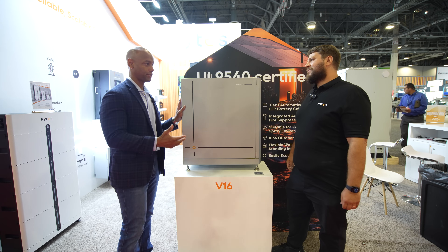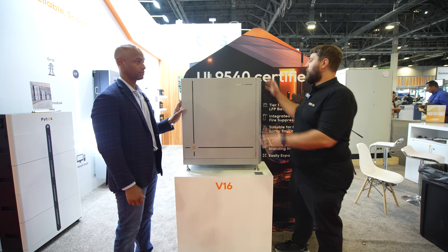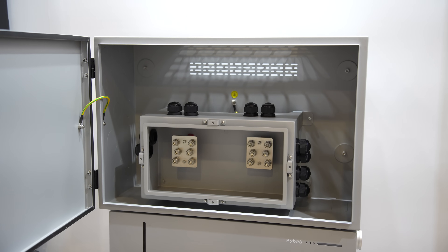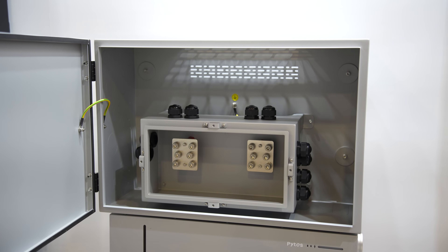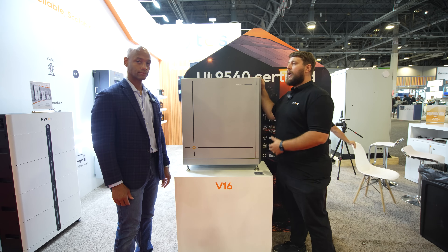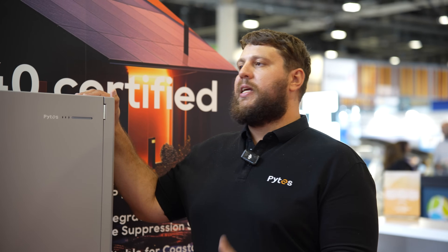What if you want to connect multiple batteries to a single inverter — do you have anything to facilitate that? Absolutely. We have a conduit box with a junction inside that will serve as a DC bus to help you land multiple batteries together and multiple inverters together, so it's a real slick transaction. And it's made with easy installation in mind for homeowners and installers.